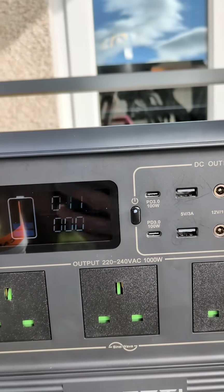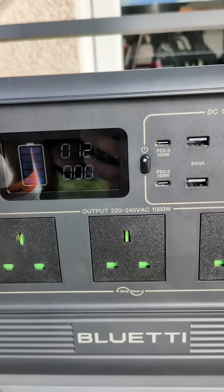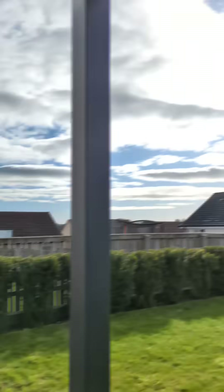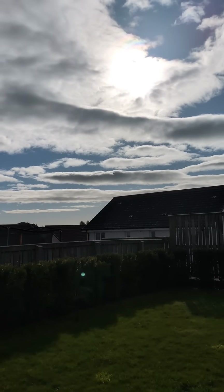You'll soon see the sun starting to come out from the clouds, and it will get up to 15 to 16 watts, which, all things considered, is still enough to charge your phone and small electrical devices.